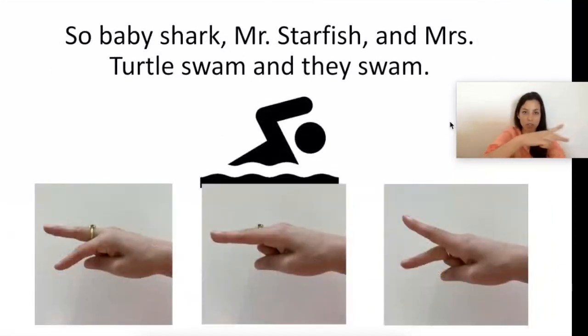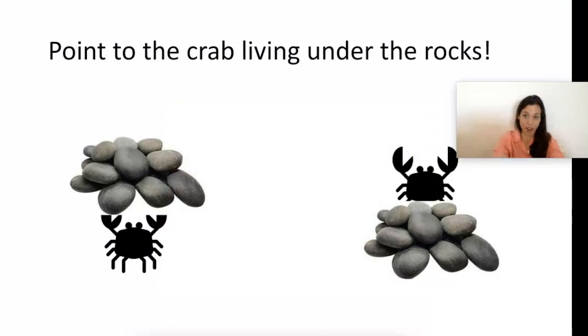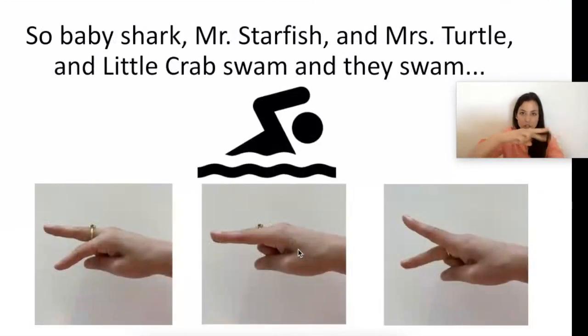So Baby Shark, Mr. Starfish, and Mrs. Turtle swam and they swam. They met a little crab — crabs have sharp claws that pinch, pinch, pinch — show me your pinching fingers! Ouch! Crabs live in the sand and under the rocks — point to the crab living under the rocks. Hello little crab, let's wave — I want to make new friends! Little crab said, 'Come with me, let's make more friends with creatures of the sea.' Point to the crab — I see the crab!